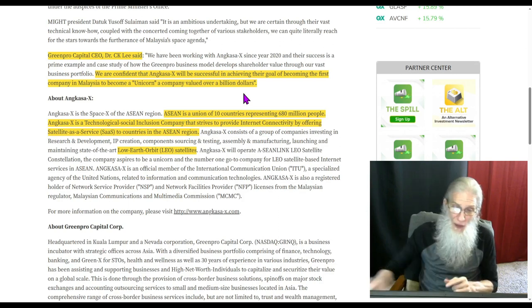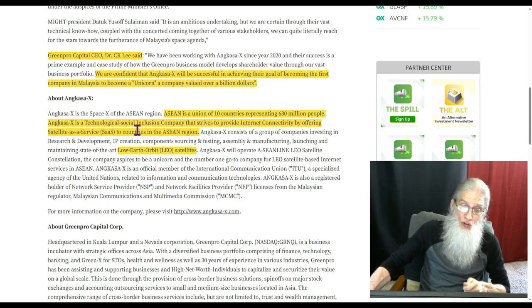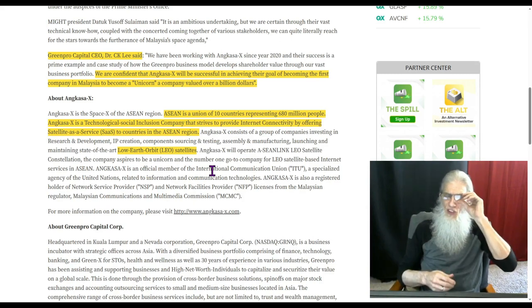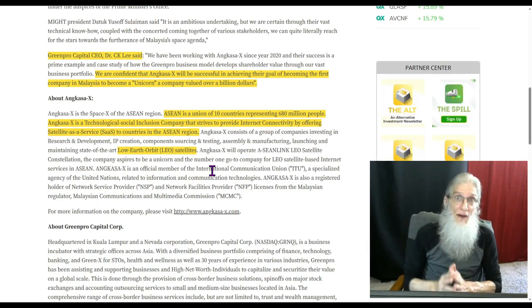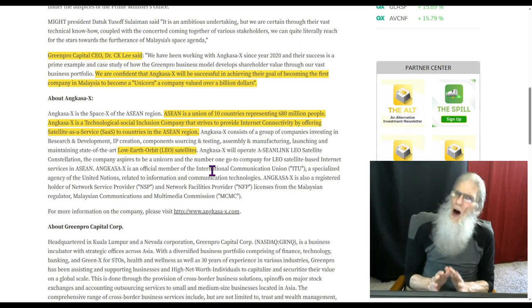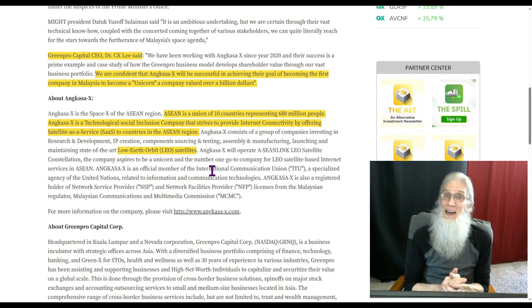So what does this satellite do? It gives them internet. The ASEAN community is a union of 10 countries representing 680 million people. Inkasa X is a technological social inclusion company that strives to provide internet connectivity by offering satellite as a service to countries in the Asian region — that is 680 million potential customers. This is a low earth orbit satellite. We haven't been able to use satellites for the internet because of latency, but with low orbit satellites you don't have that problem — you can get internet anywhere, out in the middle of the desert or the ocean. I don't know exactly how it all works, but it is huge news, and they're anticipating a billion-dollar business.